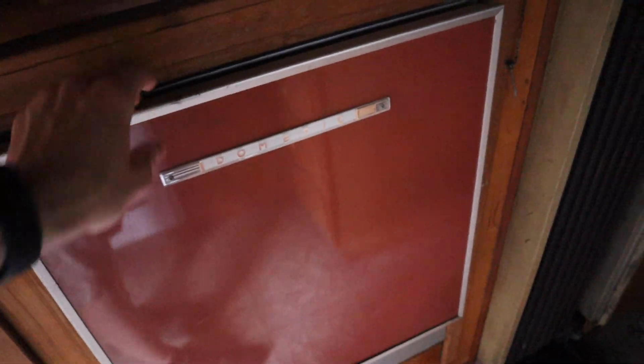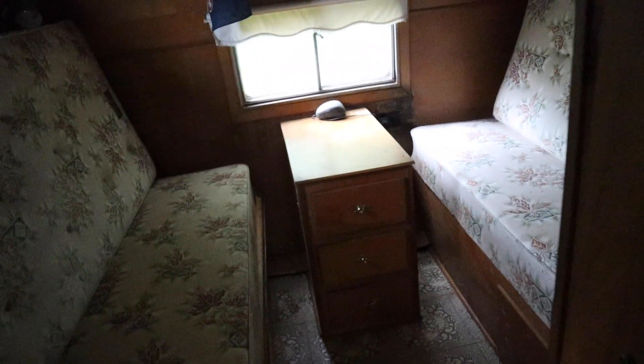I'm going to replace this fridge because it's a propane-powered one and I want an electric one. We have a gross bathroom, and then some beds — I'm going to rip out these beds and maybe make that a miniature storage room or something. We'll see.